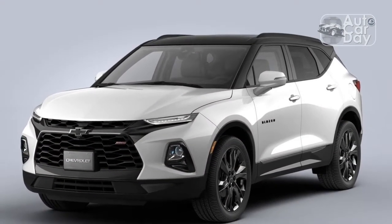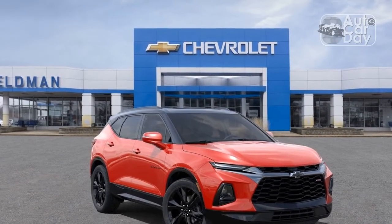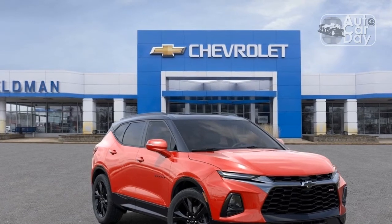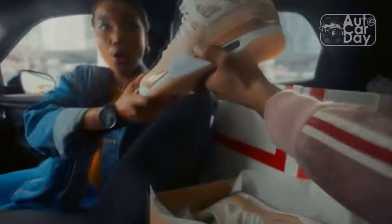But how much are you willing to sacrifice in the name of sporty driving? In this case, the Blazer falls short in certain categories that midsize shoppers might value. Some sought-after active safety features are baked into pricey packages, for example, and the Blazer is neither the cushiest nor the most affordable crossover in the world.